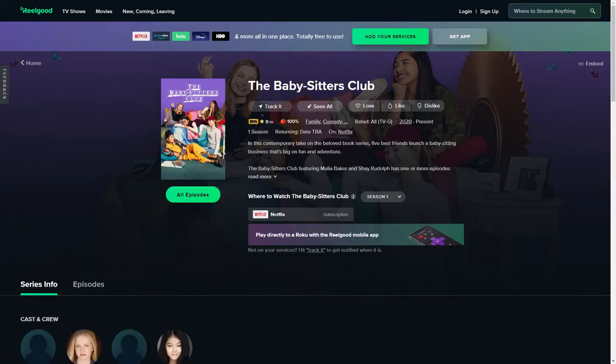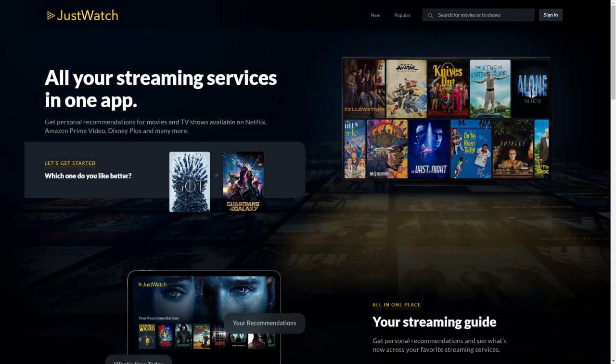With ReelGood you can also track what you've watched, view IMDB and Rotten Tomatoes ratings, and see a streamability score for each title. This shows you how much of the series is available, whether it's available to watch for free, if it's available on a TV everywhere service, or available to rent or buy. JustWatch is similar in that it lets you see where different movies and TV shows can be streamed, but it also provides personalized recommendations based on what you've already watched and liked. It can limit recommendations to the services you already subscribe to or that are available for free, and you can also see what's popular in your region.